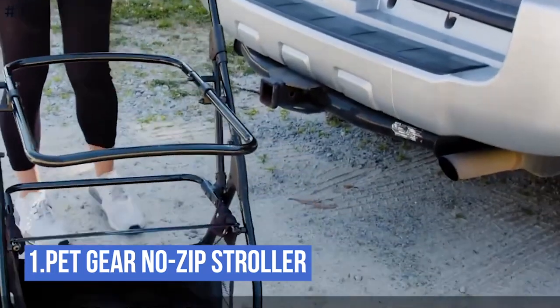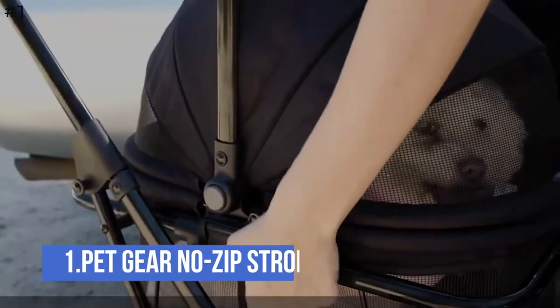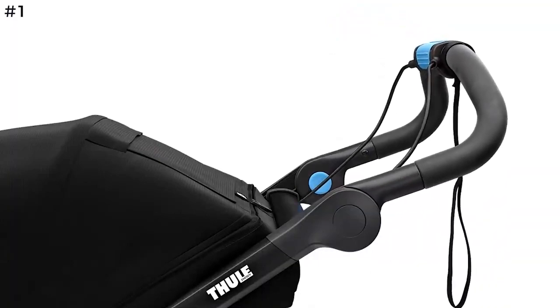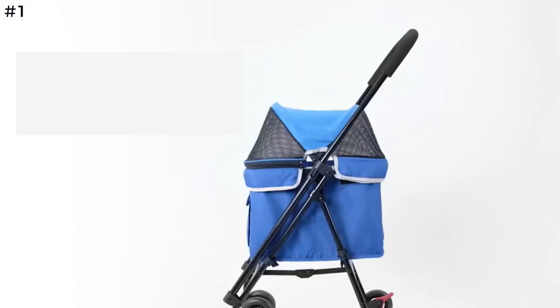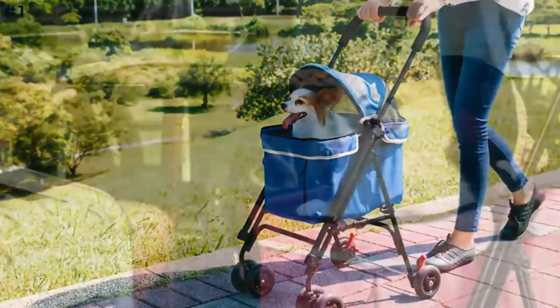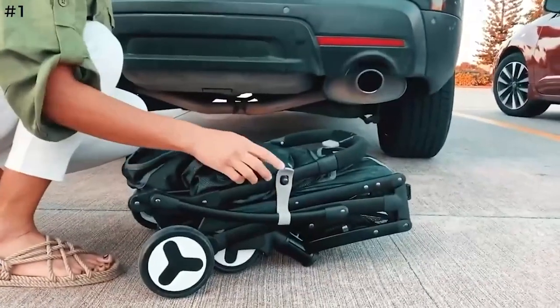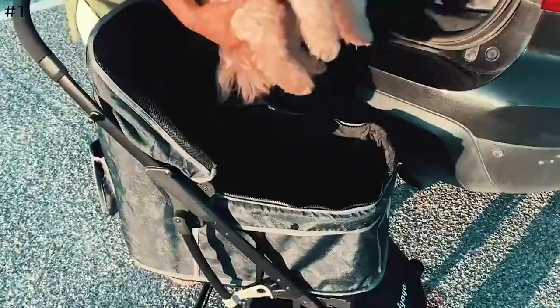The no-zip push-button entry quickly locks and unlocks doors without fumbling with difficult zippers. Dual entry lets your pet be loaded from the front or rear — it doesn't have to turn around to exit the stroller, a huge benefit for older or injured pets. The multi-position handle lets you adjust the height to your comfort. It features a zippered top mesh window and viewing area, with a spacious protective pet compartment great for larger or multiple pets.